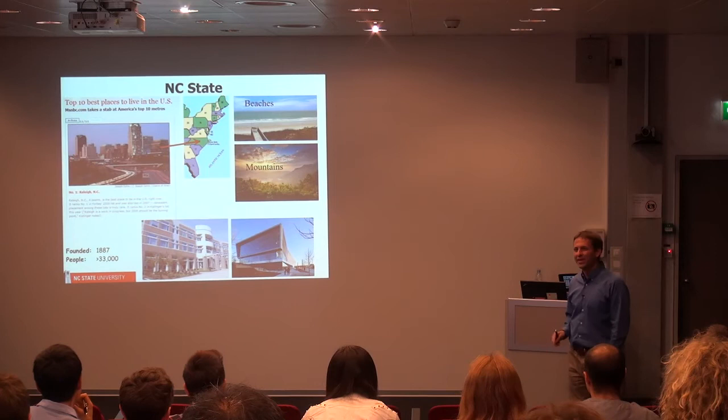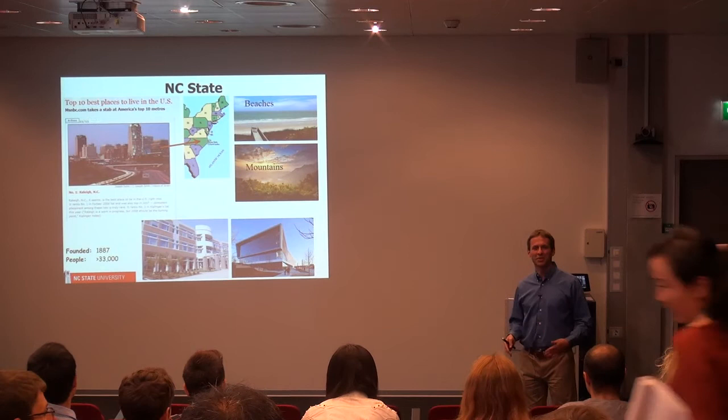By some standards, Raleigh is a very nice place to live, and I've always been very proud of being from Raleigh. Until I came to Switzerland — now I'm having some second thoughts and I might just want to stay here.